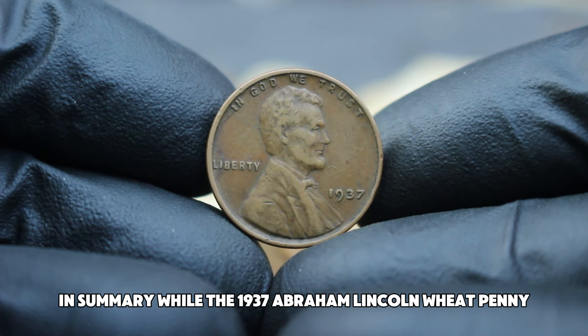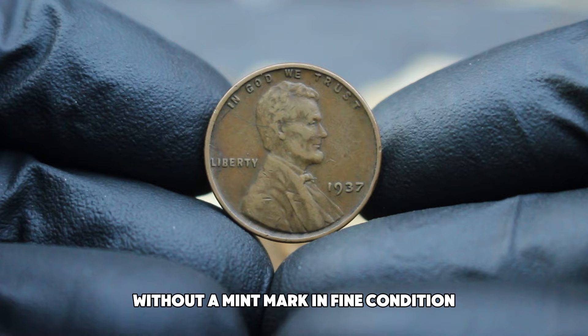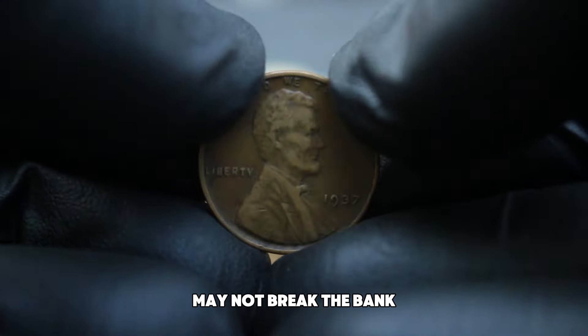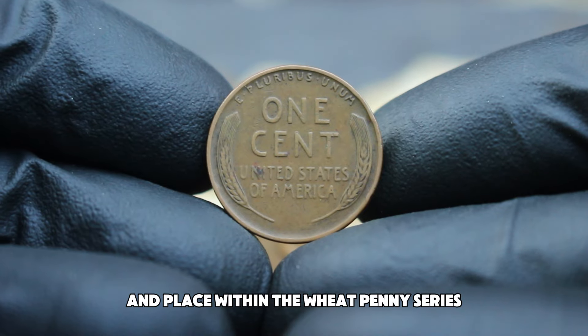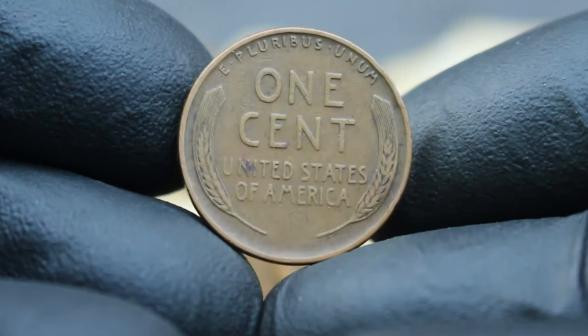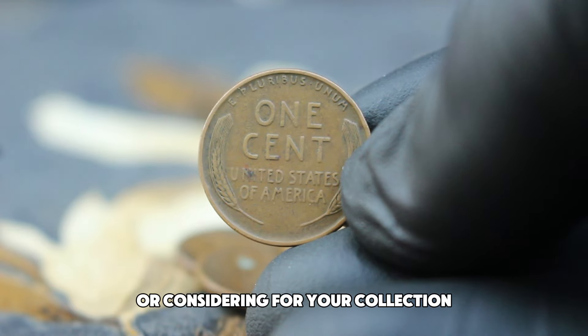In summary, while the 1937 Abraham Lincoln wheat penny without a mint mark in fine condition may not break the bank, it remains a cherished piece for collectors due to its historical context and place within the wheat penny series. If you come across one, it's definitely a coin worth holding onto or considering for your collection.